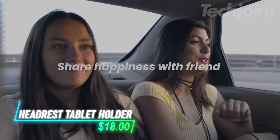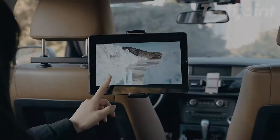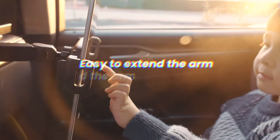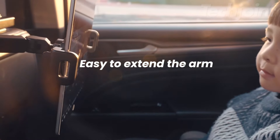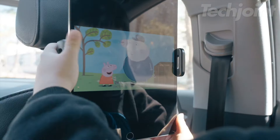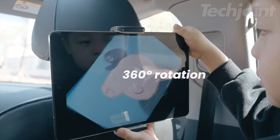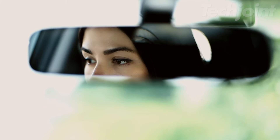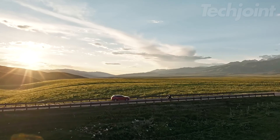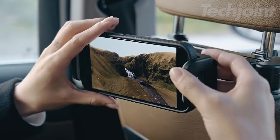Planning a long drive with kids or need a hands-free way to entertain passengers? This 3-in-1 car headrest tablet holder is perfect for the job. It features an adjustable extension arm that allows for easy angle changes, ensuring a comfortable viewing experience. Installation is quick and tool-free, and the 360-degree rotation lets you find the ideal angle. Designed to fit tablets from 4.7 to 11 inches, it keeps devices secure and stable with anti-slip pads. Enjoy smooth, distraction-free journeys with this essential travel accessory.